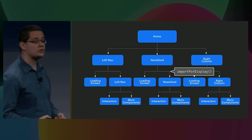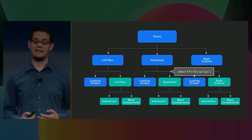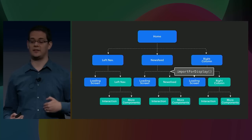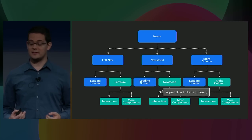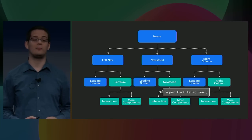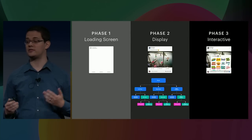Instead, we annotate imports using a new declarative API called importsForDisplay. By creating new declarative edges in our code dependency graph, we can easily identify which resources are required for the loading screen and the display of the page without running any code on the client. We also introduce importsForInteraction, which lets us easily separate the interaction code from the display code. With this we can take our code dependency graph and split it into three phases at build time. This means taking our single blocking download, splitting it into three phases, and rendering in three phases — loading screen, full page, and interactions — each rendering exactly what we expect according to the site design.